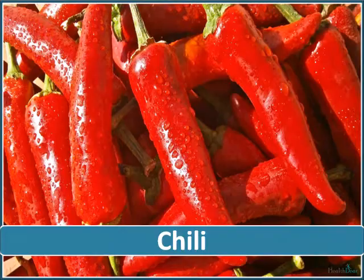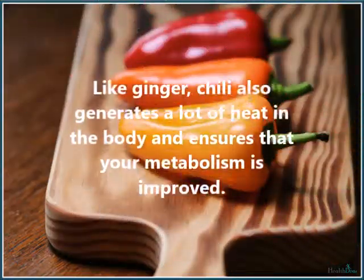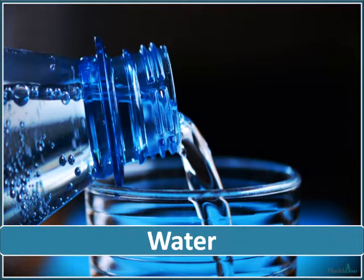Like ginger, chili also generates a lot of heat in the body and ensures that your metabolism is improved. Chili is very effective in helping your body digest food effectively.